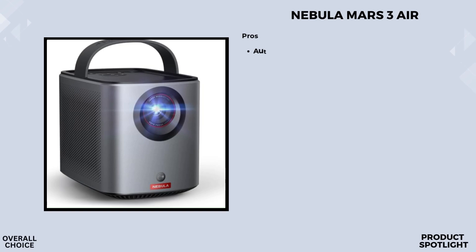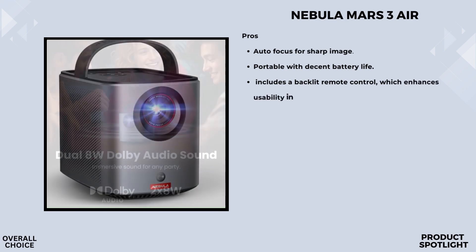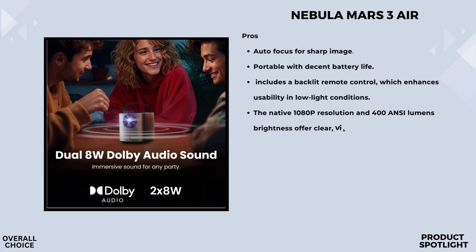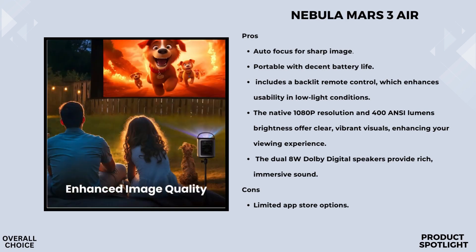Number one, the Nebula Mars 3 Air. Let's talk about portability. The Nebula Mars 3 Air is designed to take your entertainment anywhere — it's a portable Google TV projector, which means you can watch all your favorite content, including Netflix, wherever you are. Whether you're camping, having a backyard movie night, or just chilling at home, this projector brings the big screen experience to you. The Mars 3 Air features a native 1080p resolution combined with HDR capabilities, delivering rich, detailed visuals with vibrant colors. The 400 ANSI lumens brightness ensures the picture remains clear and sharp even in well-lit environments.